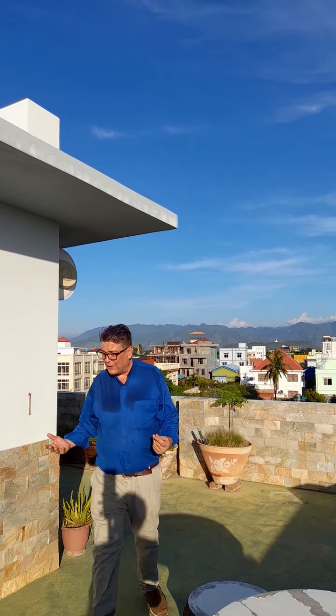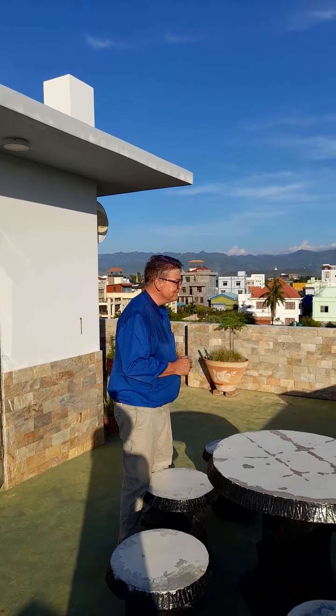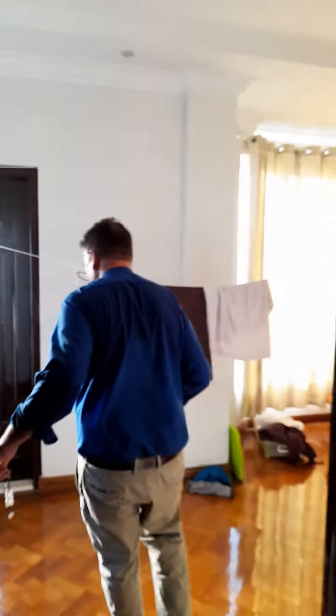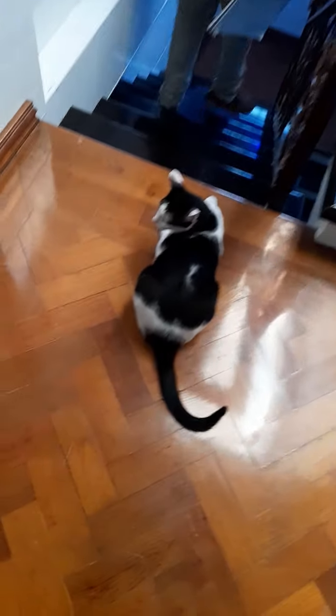I've already had a couple of memorable afternoons up here — dusk, dawn, one time with my ukulele and a beverage. Here on the third floor, this is where the guest room is. The place is fully furnished, so all this bed stuff and places for cabinetry, which I've already included. Storage and laundry space. Now the place has not one, but two bathtubs.